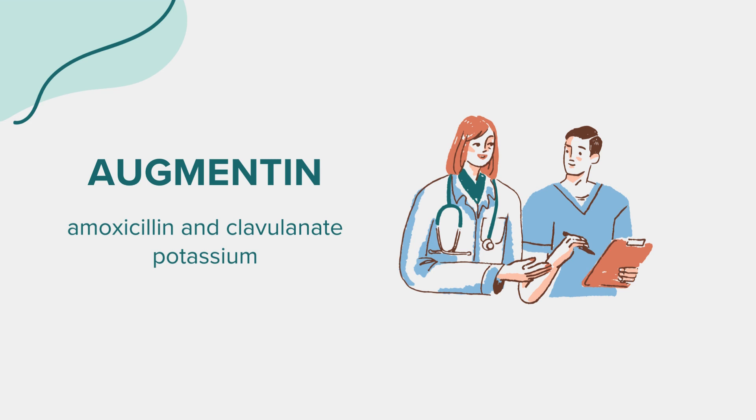Dosage: Augmentin should be taken exactly as prescribed by your doctor, ideally at the start of a meal and every 12 hours. Extended-release tablets should not be crushed or chewed. If taking the oral suspension liquid, shake well before measuring a dose. Complete the full prescribed course, even if symptoms improve, to avoid antibiotic resistance.